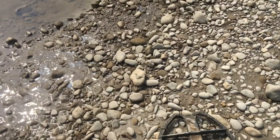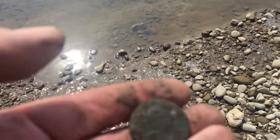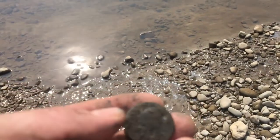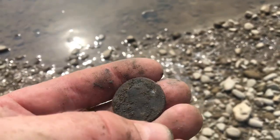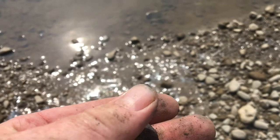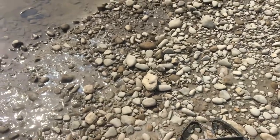Hi guys. I'm out detecting this riverbank and I've just dug up a Roman coin and I'm over the moon. I've had a couple off here in the past, but look at that. You can see the head. Definitely a design on that side. I'm just going to give it a quick wash and see what it looks like.